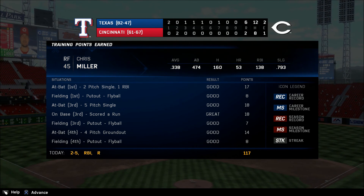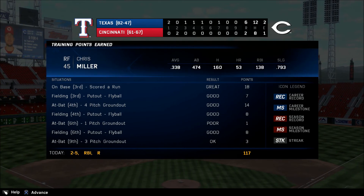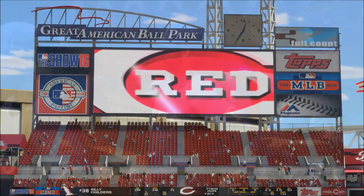He wound up being a pretty tough out. You see the three hits — two of them were doubles. From one of the more hitter-friendly yards in the big leagues.